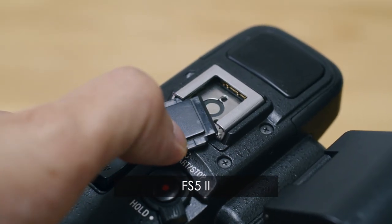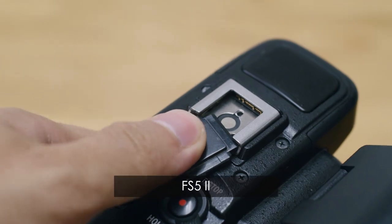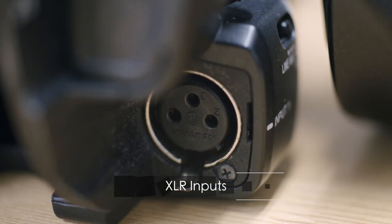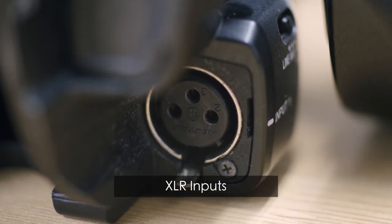The FS5 Mark II has a MI shoe where you can attach a wireless UWP audio unit, which can be very convenient for interview applications. There are also a couple of XLR inputs if you want to use other microphones.